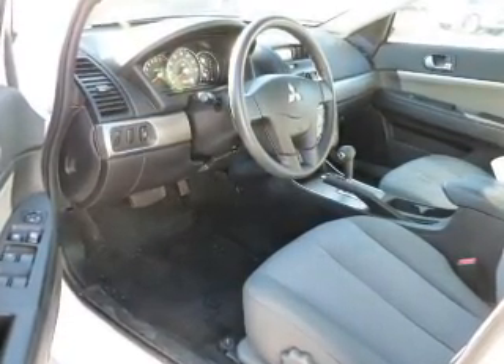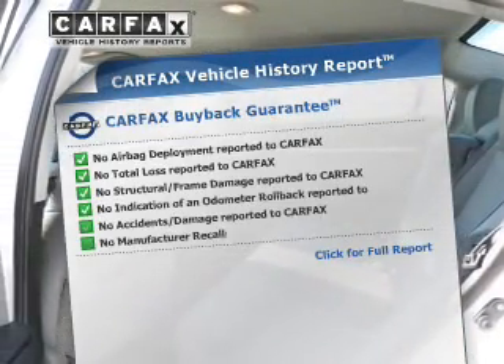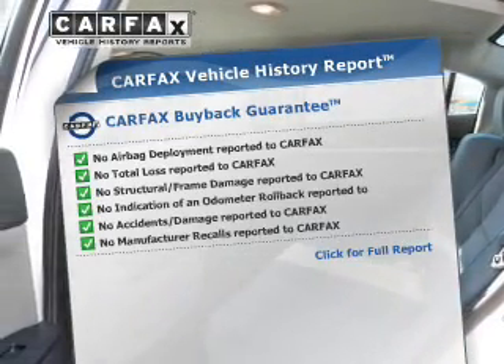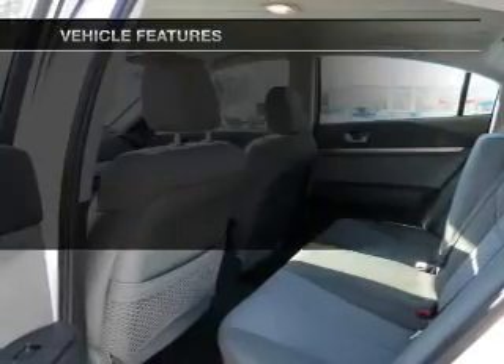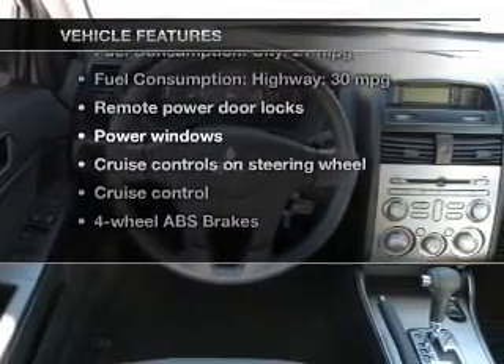Anti-lock brakes help to bring your vehicle to a safe stop. Know the history on this ride and greatly reduce your buying risk with the included Carvacs vehicle history report. And with these notable features, you won't want to miss out on the opportunity to own this amazing ride.